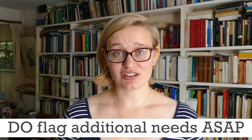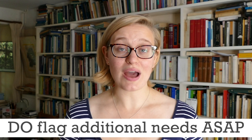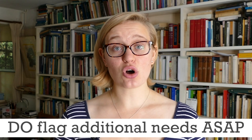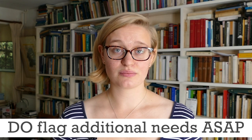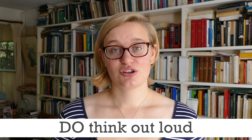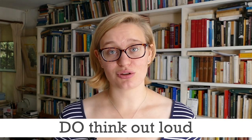Do flag any additional needs as soon as possible. Whether it's a disability, health condition, learning difficulty, or any other additional need, let your college know as soon as possible so they can make the necessary arrangements for you. Do think out loud — tutors want to see how you get from A to B, so talk through your thought processes and let them know what you're thinking.